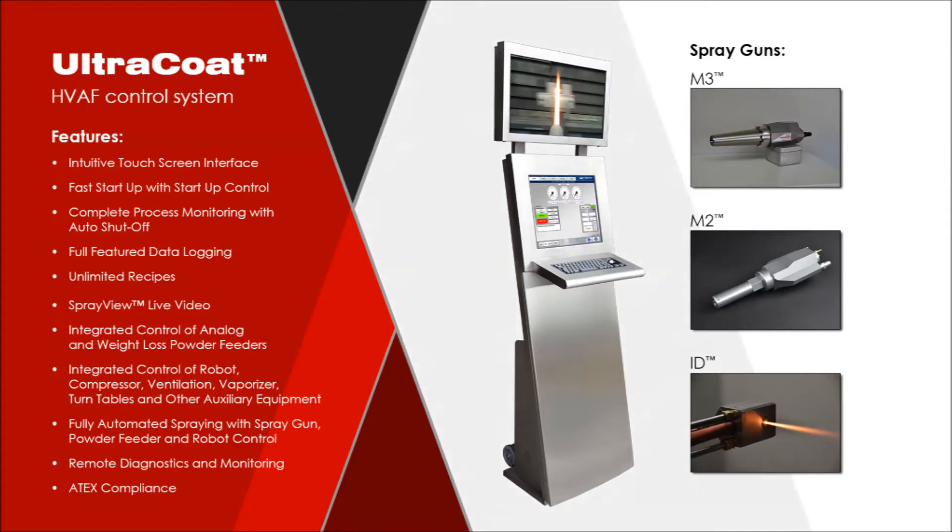M3, M2, and ID guns are controlled by the Ultra Coat control system. The Ultra Coat control system is a highly advanced modern process control system that simplifies spraying and minimizes operator training time. Features include an intuitive touch screen interface, complete process monitoring with automatic shutoff, fast startup with startup control, full-feature data logging, unlimited recipes, Spray View live video, integrated control of analog and weight-loss powder feeders, integrated control of robot, compressor, ventilation, vaporizer, turntables, and other auxiliary equipment, and fully automated spraying with remote diagnostics and monitoring.